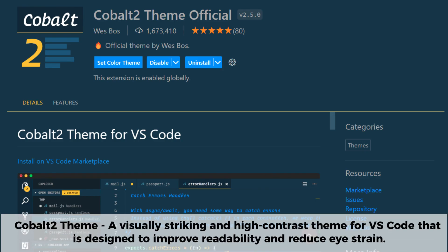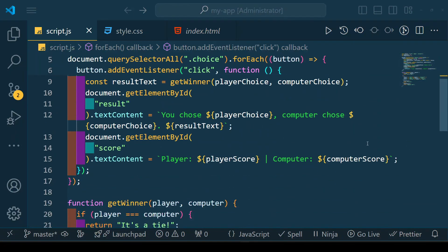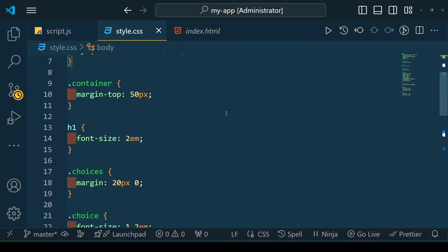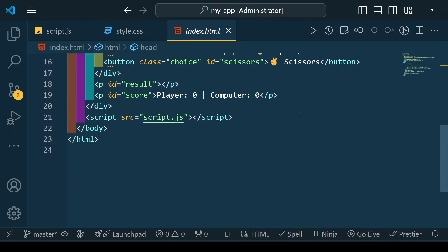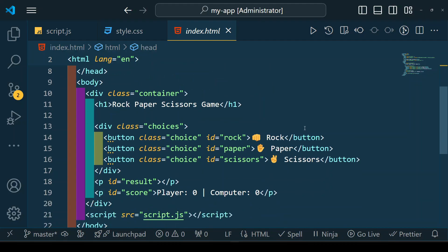Cobalt 2 Theme is a visually striking, high-contrast theme for VS Code designed to improve readability and reduce eye strain. With its deep blueish background, vibrant syntax highlighting, and carefully chosen color palette, it provides a stylish and modern look while maintaining clarity. This theme is a favorite among developers who want both aesthetics and functionality — if you're looking for a sleek, well-designed theme that enhances focus and readability, Cobalt 2 is a fantastic choice.